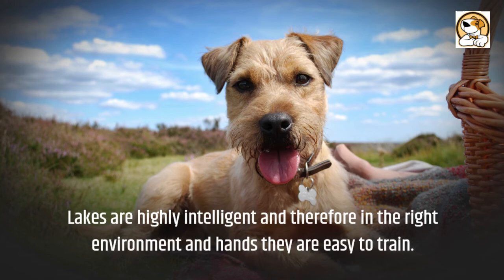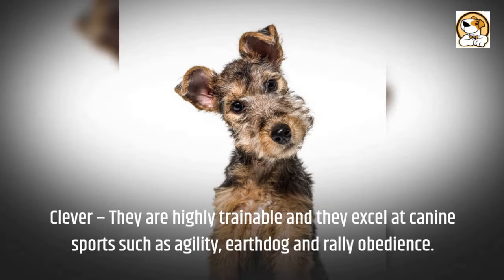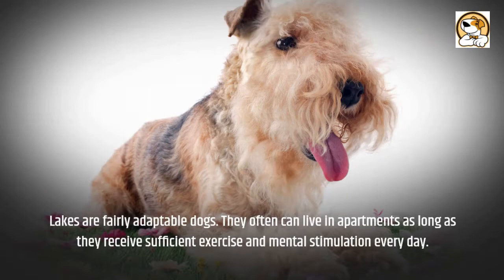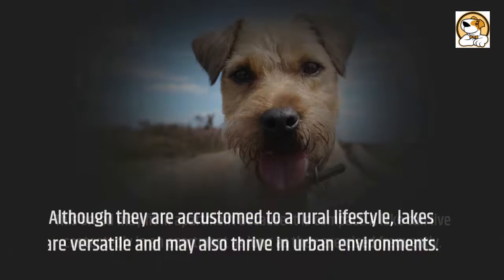They also retain a high prey drive and will keep rodents like mice and rats out of your house. Clever — they are highly trainable and excel at canine sports such as agility, earth dog, and rally obedience. Lakelands are fairly adaptable dogs. They often can live in apartments as long as they receive sufficient exercise and mental stimulation every day. This breed may fit an apartment because it is compact, and although they are accustomed to a rural lifestyle, they are versatile and may also thrive in urban environments.